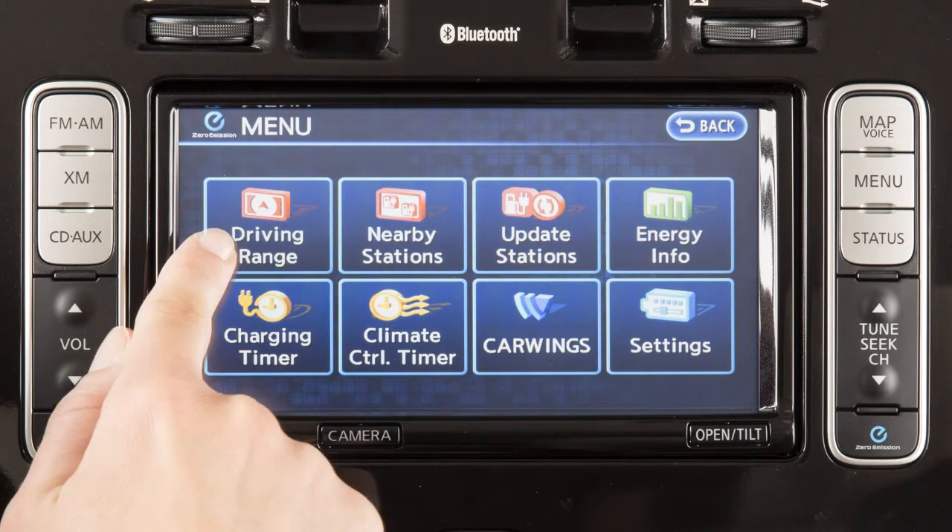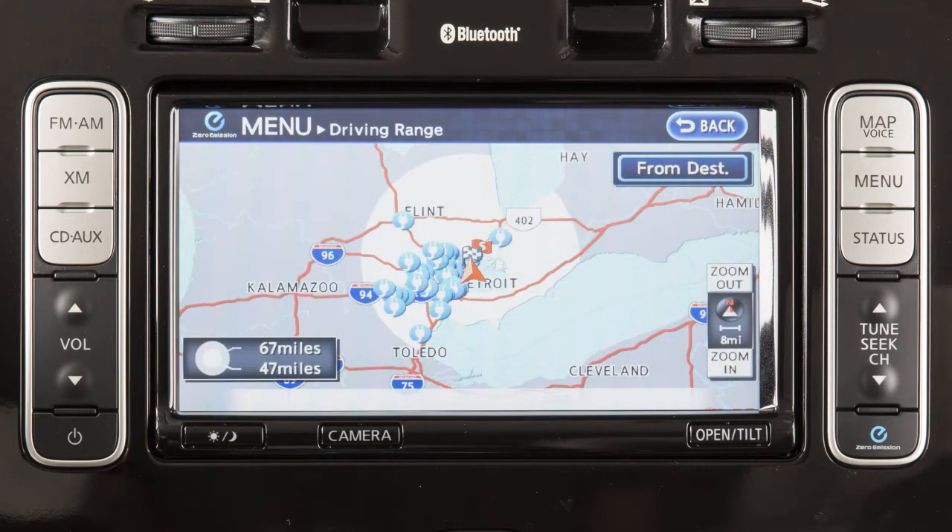Select Driving Range to display a map that indicates the estimated driving area within range that your vehicle can travel before requiring additional charging.